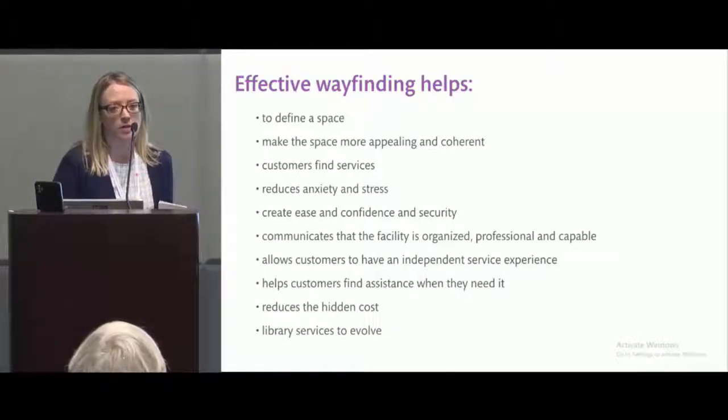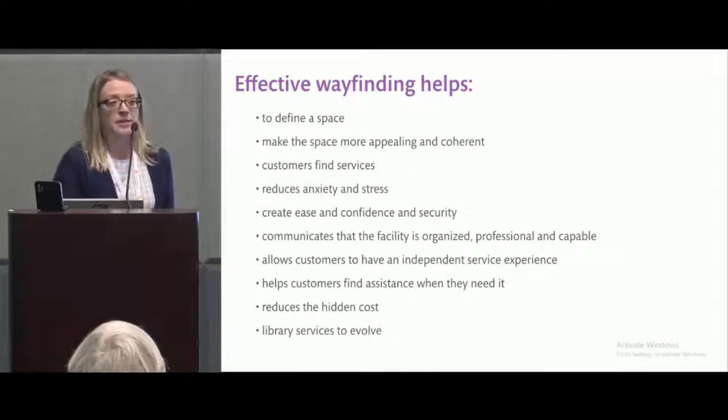Good wayfinding communicates that you're offering a professional service and that you care about your users. It allows customers to have an independent service experience — some people want to come in and find things by themselves without asking for help, while others really do need help. By managing that, we can give everybody the experience they desire. There's also a hidden cost: one of my projects tallied all the directional questions asked daily, added up staff time, and came up with a dollar amount for having poor wayfinding in just one area of their building. Once you quantify it like that, it's easier to get funding.